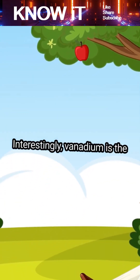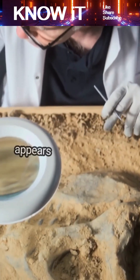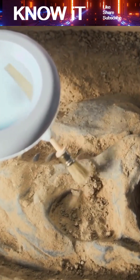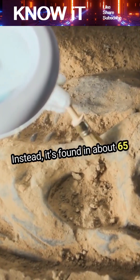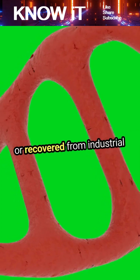Interestingly, vanadium is the 22nd most abundant element in Earth's crust, but it rarely appears in its pure form. Instead, it's found in about 65 different minerals, often extracted from magnetite or recovered from industrial waste.